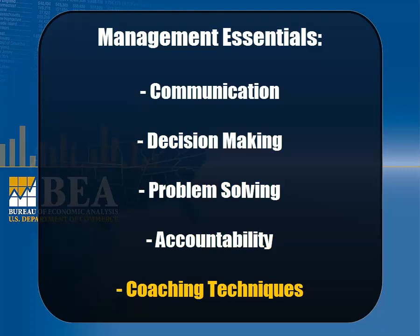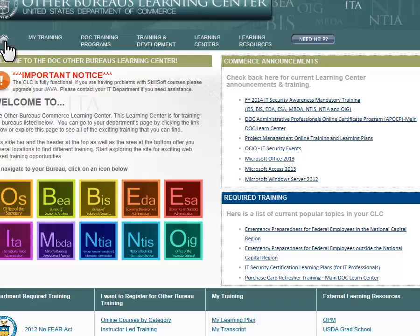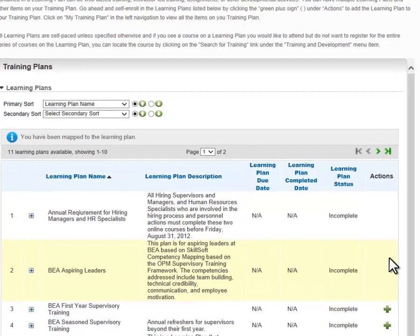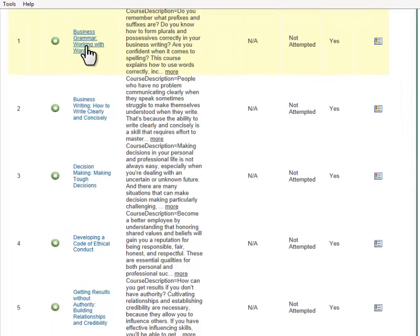To enroll in a learning plan, sign into CLC by going to the link on the screen. Select the big green plus sign shown under the Actions column on the far right. You can view the courses in the plan by selecting the small black plus sign on the left. Select a course title to launch the course.